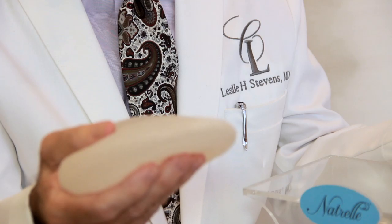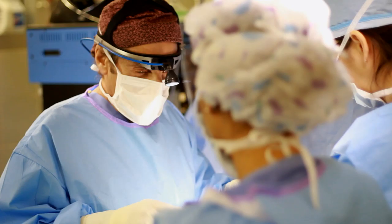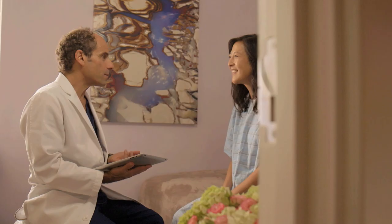By far one of the most popular procedures that I do, and really what's done in the United States, is breast augmentation. As with all of my procedures, my philosophy is that I strive for natural results. I've been performing breast augmentation since I started my practice, well over 20 years ago. I've done hundreds and hundreds of breast augmentations and I feel very comfortable and confident that I can deliver the results that my patients expect.